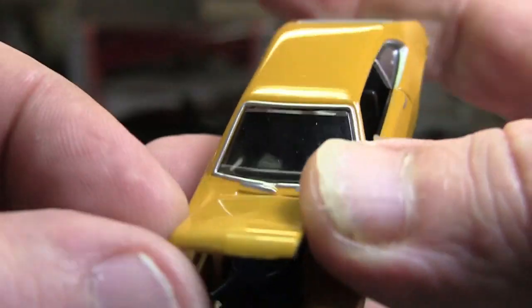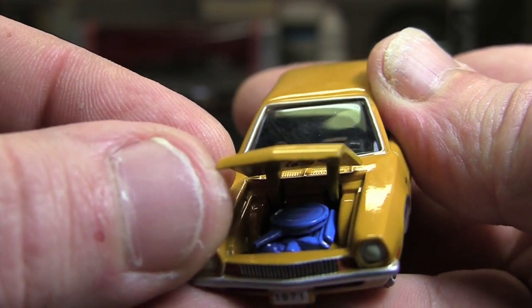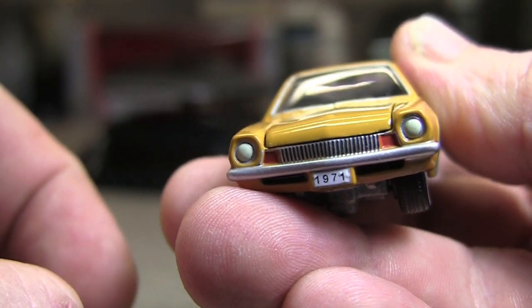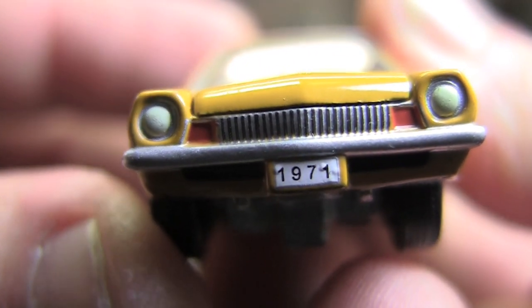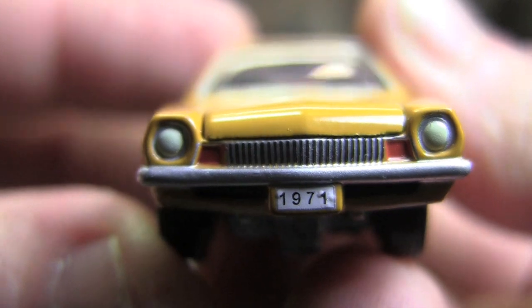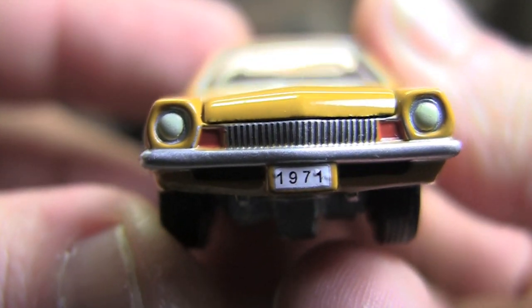Nice little detail under the hood. Look at that Ford Blue, although the air cleaner should probably be black, I'd imagine. Nicely closing hood, actually. Nice detail on the front — 1971 on the license plate. I think all these headlights are just kind of showing up green on my screen, but you've got the grille.